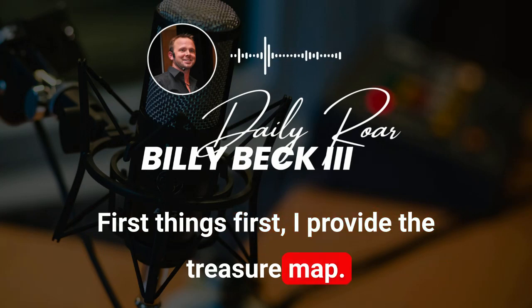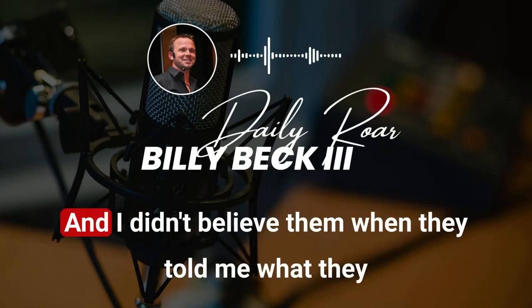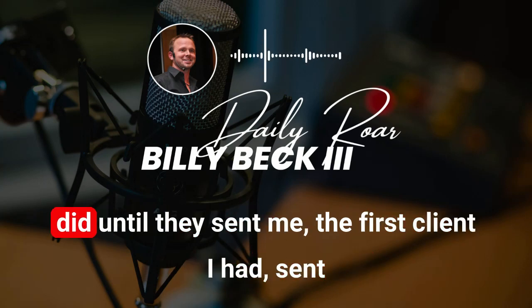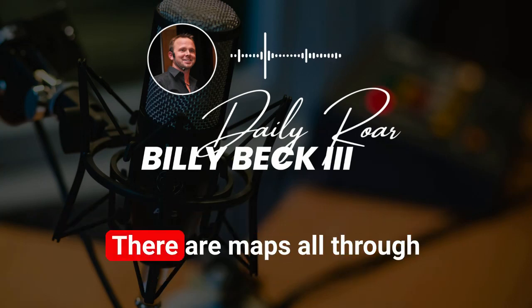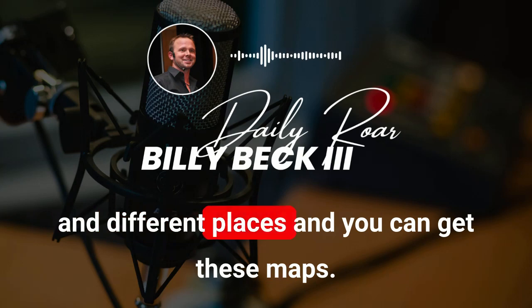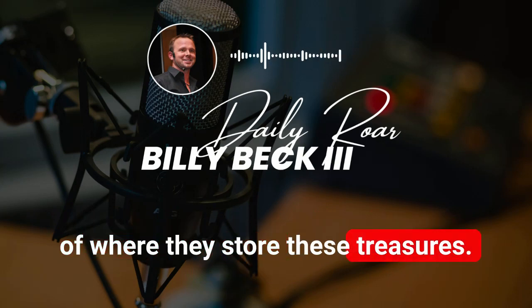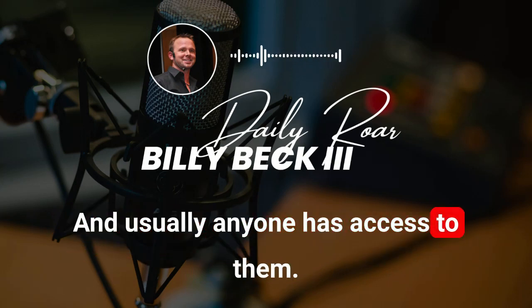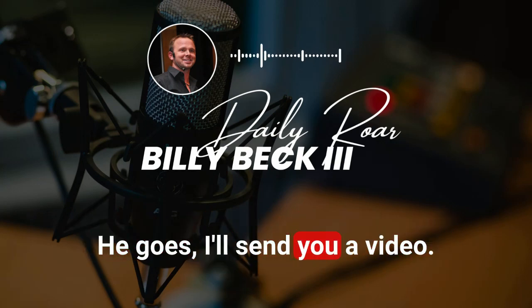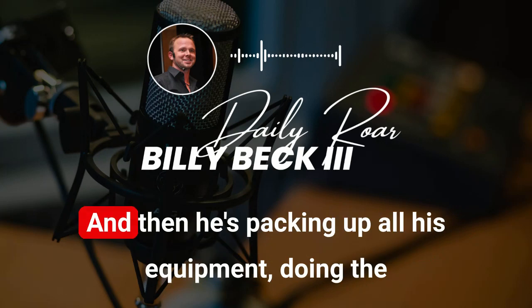I provide the treasure map. What I mean by that is I actually have a client who is a treasure hunter — I have two of them, actually. I didn't believe them when they told me what they did until they sent me a video. He documents everything. There are maps all through Europe, especially where he is. You can go to the library in different places and get these maps — they are documented for multi-families of where they store their treasures, and usually anyone has access to them.